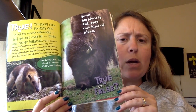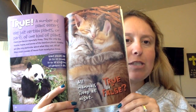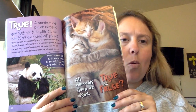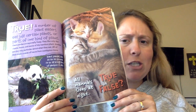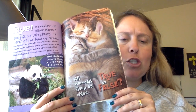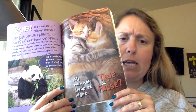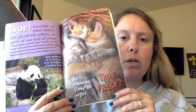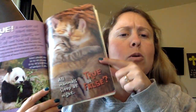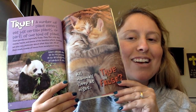Some herbivores eat only one kind of plant. True or false? True. A number of plant eaters eat just certain plants or parts of one kind of plant. Giant pandas are especially fussy — they like only the shoots, leaves, and stems of the bamboo plant. Koalas are also very particular, eating only leaves from eucalyptus trees. And apparently, it says first graders are also very particular when they eat — I hope not!